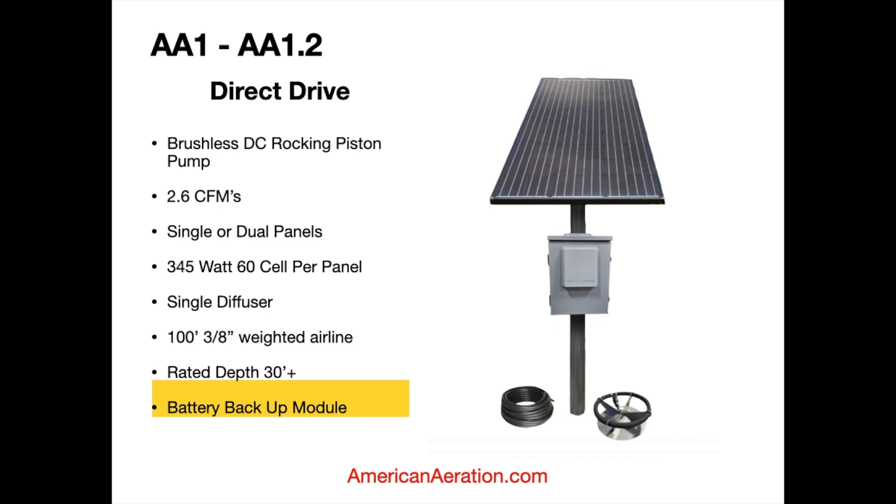The first direct drive systems I want to cover are the AA1 and AA2. The only difference between them is the number of solar panels. They both use a brushless DC rocking piston pump and produce about 2.6 CFMs, which is really good for a solar aeration system. You can get them with single or dual panels — dual costs a bit more but gives extended run time and better operation on cloudy days. In the southwest or far south, a single panel works pretty well, but in the northern U.S., dual panels are highly desirable. Each kit includes a single diffuser and 100 feet of 3/8-inch weighted airline, rated down to about 30 feet of depth.